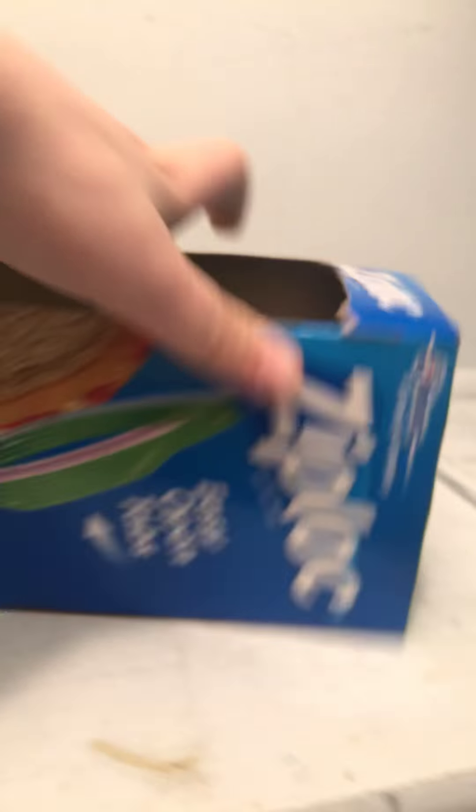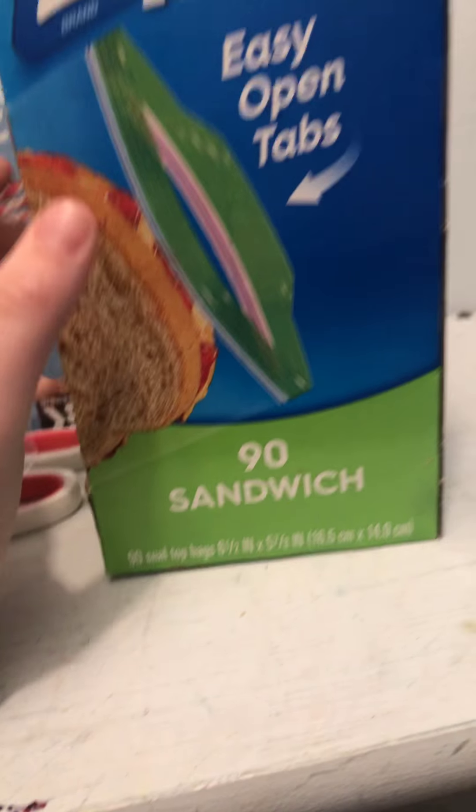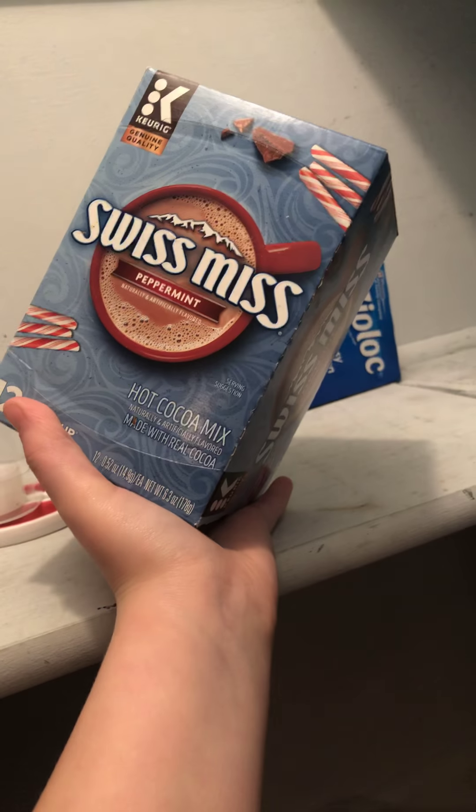Now we're gonna show you the side first. First we have Ziploc baggies. These will be needed every week for a lot of things. Next we have Swiss Miss peppermint hot chocolate. I hate hot chocolate — my family loves it, I don't know why.